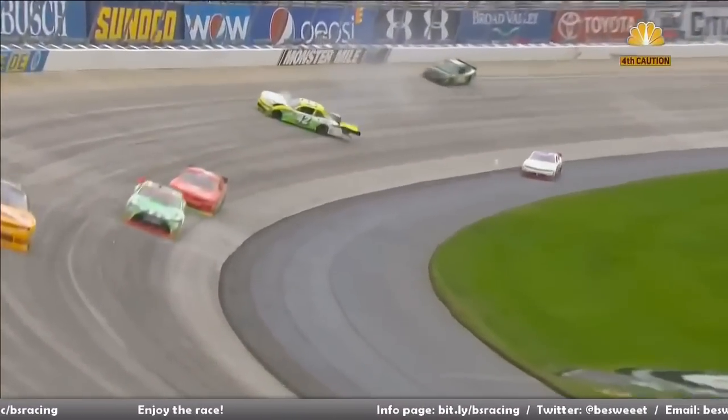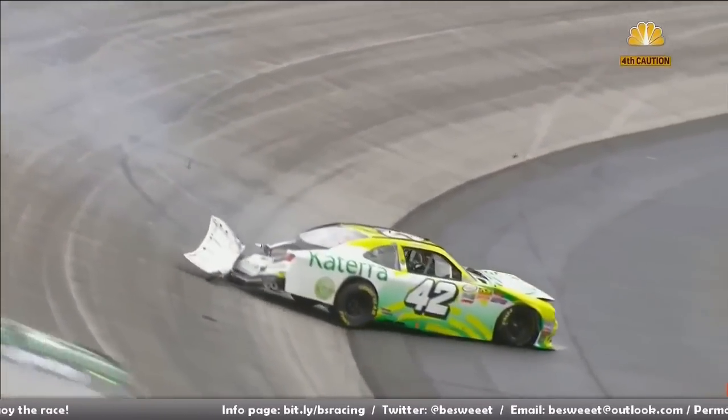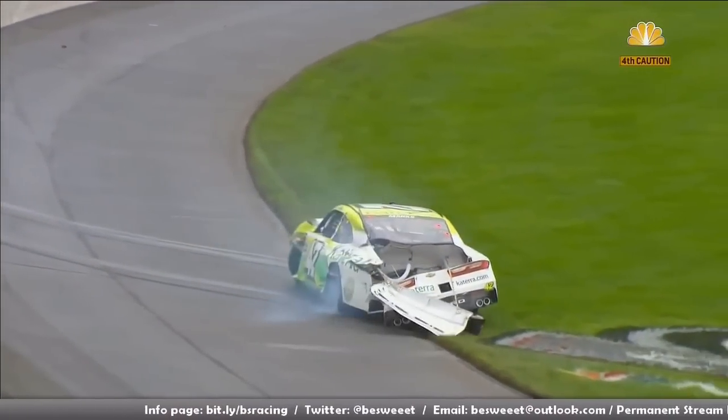Take another look. 3,400 pounds of race car off the ground after slamming into the wall.